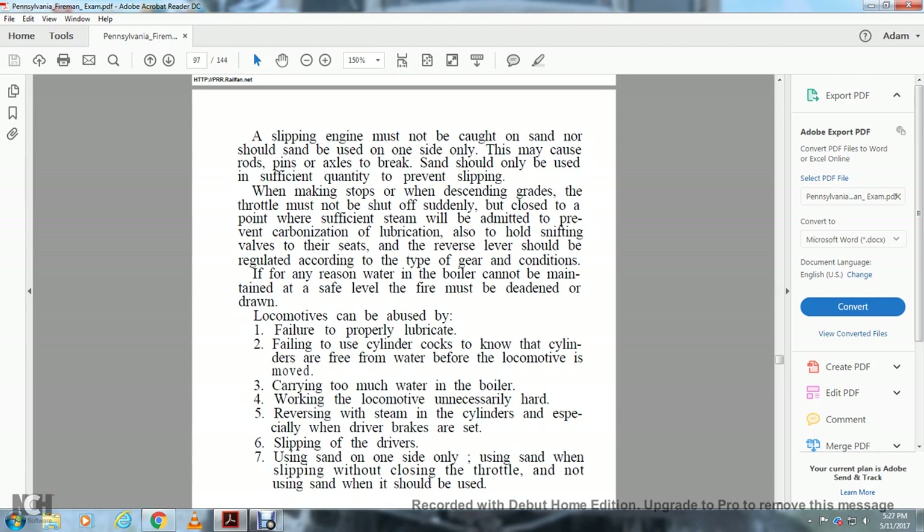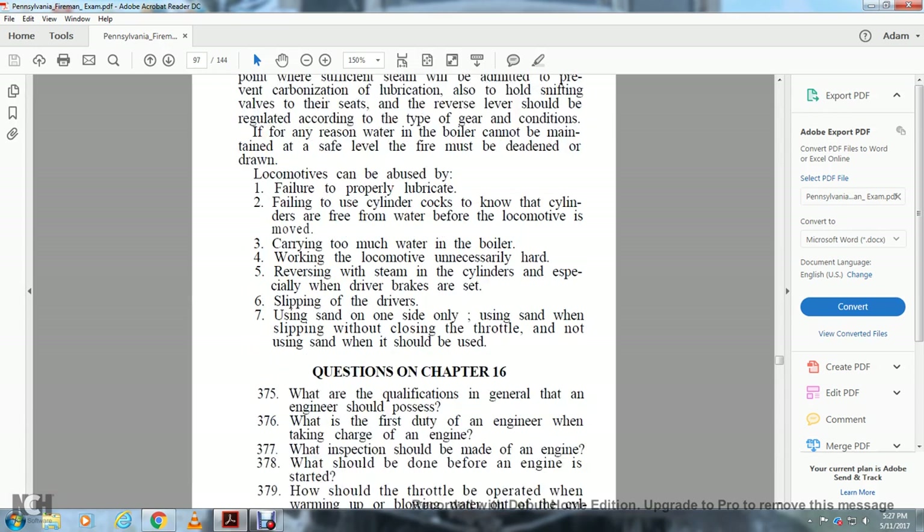Locomotives can be abused by failure to properly lubricate, failure to use cylinder cocks, not clearing the cylinders of water before the locomotive is moved, carrying too much water in the boiler, working the locomotive unnecessarily hard, reversing with live steam in the cylinders especially when the drivers or brakes are set, slipping the drivers, using sand on only one side, using sand when slipping without closing the throttle, and not using sand when it should be used.